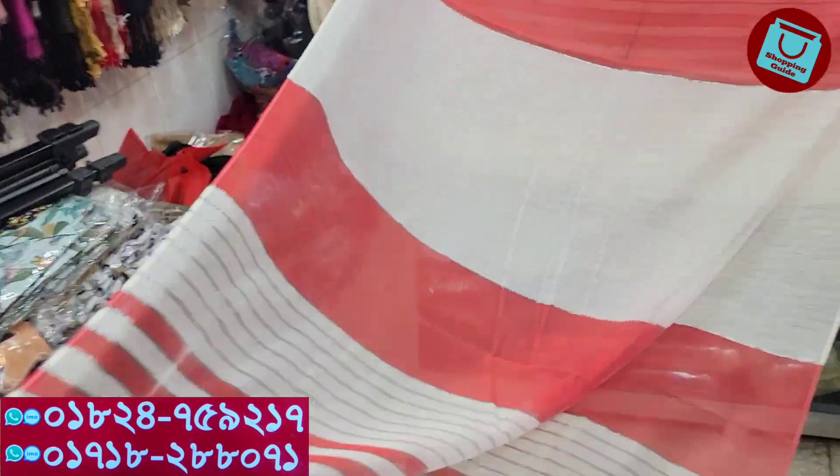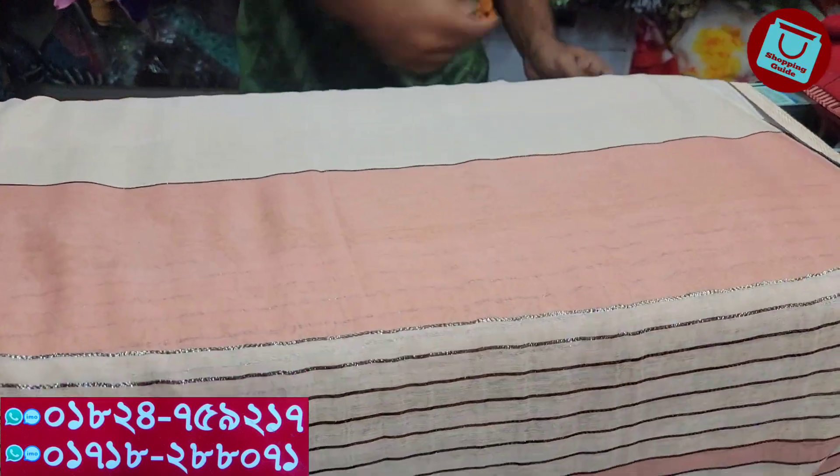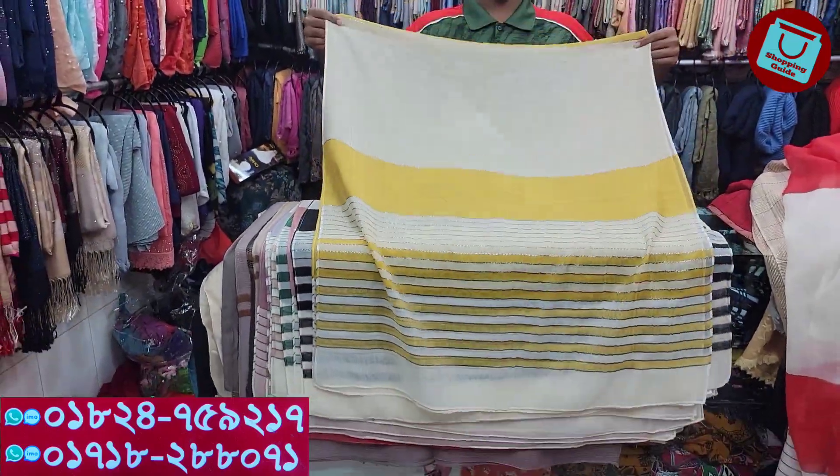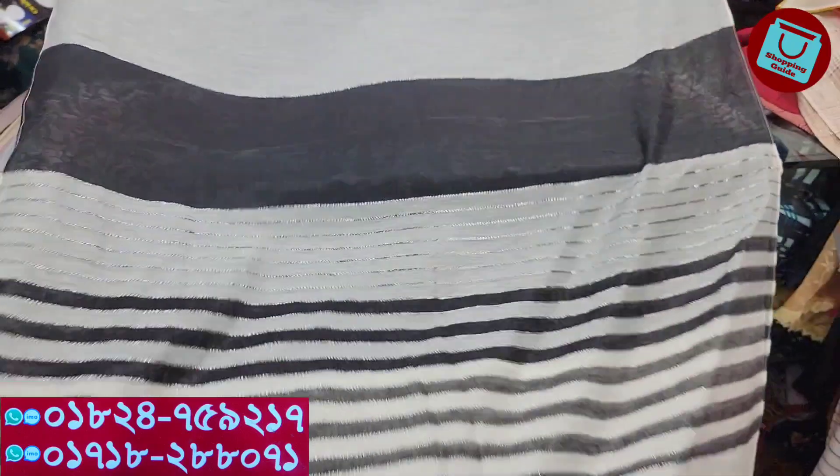It's pretty beautiful. The price is 600. The price is 800, the price is 600. The price is 800 — this is the color. The price is 800.